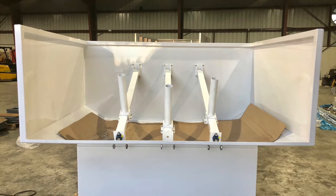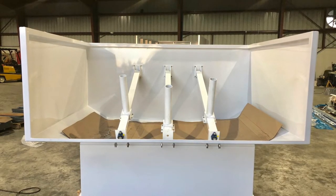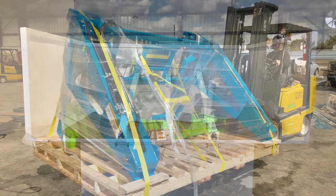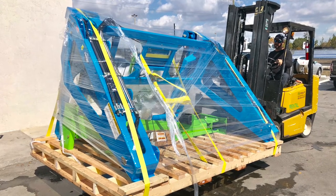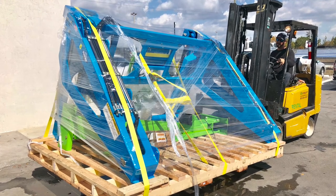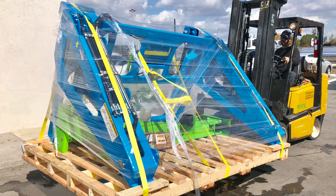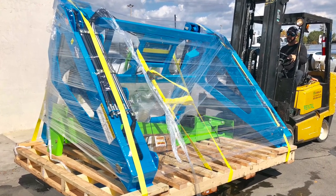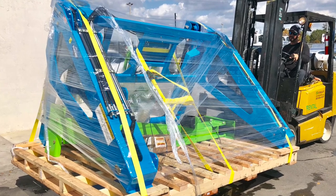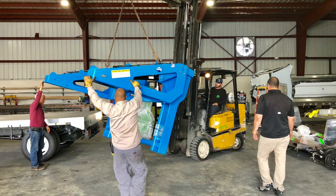We just had two more lifters delivered a couple of days ago. These lifters are one of a kind — our engineers worked very closely with the engineers at Perkins Manufacturing, and this is a one-of-a-kind lifter. You're not going to find anything like this in the industry. We don't have to use bungee cords for the residential bins; it's a universal grabber style lifter. We have multiple color options.